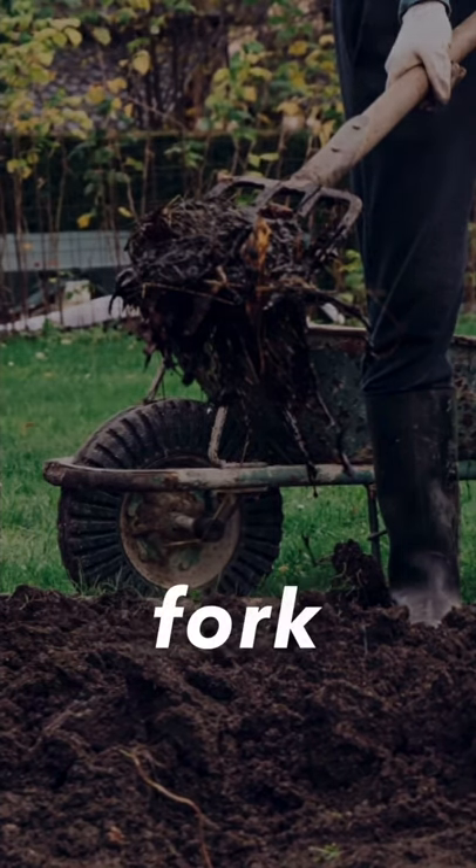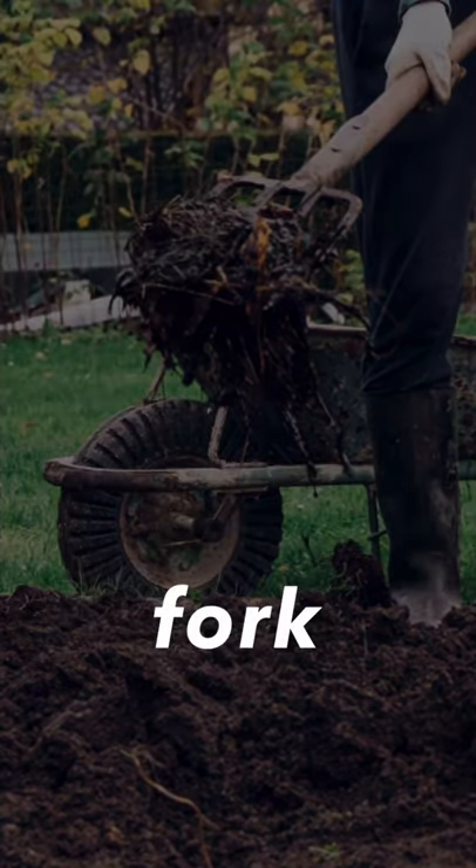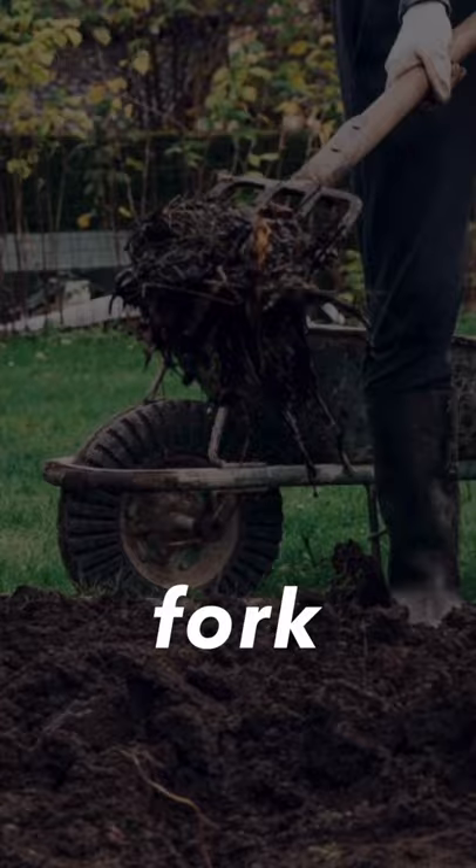Next one, it's a fork. This fork is used in a garden — we cannot use this fork to eat dumplings, noodles, etc.